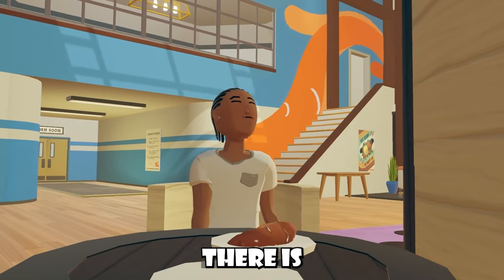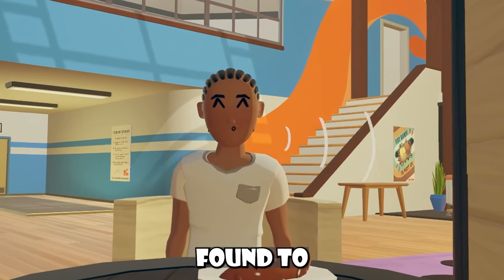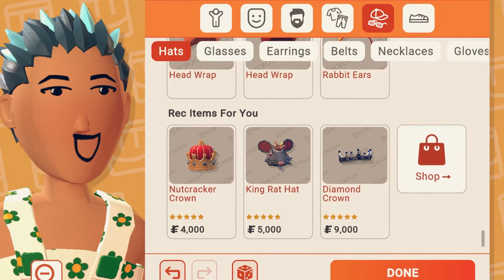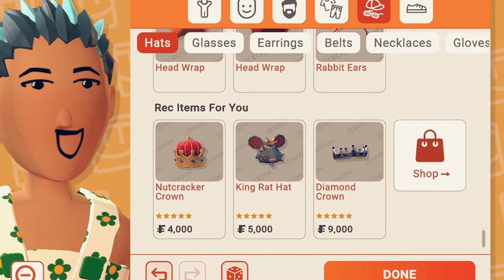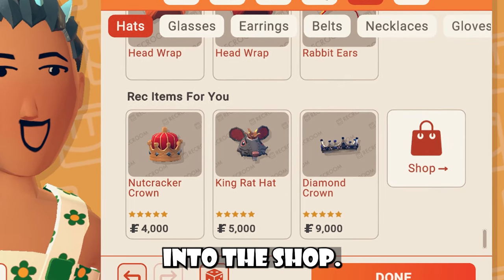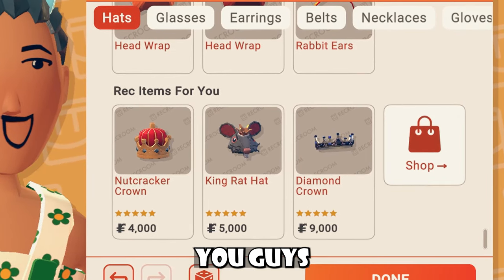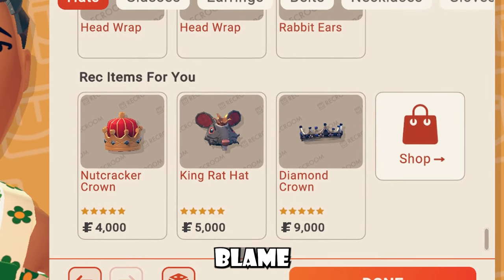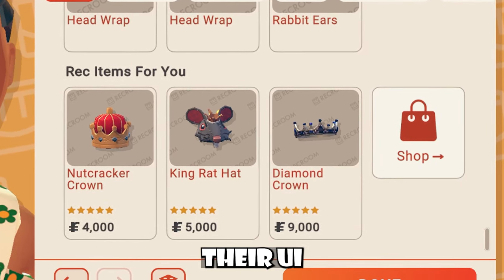Talking about UIs though, there was also another new UI that I had found too. Inside your customization menu, whenever you're looking for items and stuff like that, you may see this new Rec Items For You menu. It basically shows you all the items that you don't own and gives you a button to even go into the shop. Personally, I don't think it's too harmful, but I don't blame players not wanting to see this inside their UI though.